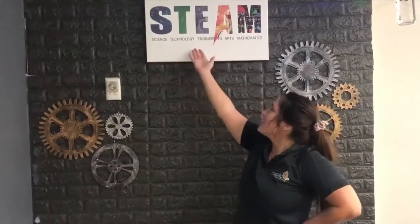I'm Miss Zoe and I am the head of STEAM, which stands for Science, Technology, Engineering, Arts and Mathematics here at Popylio.